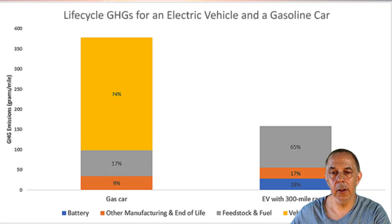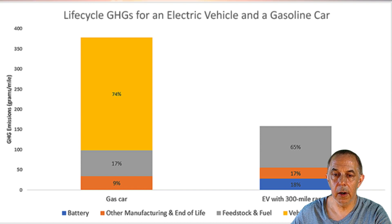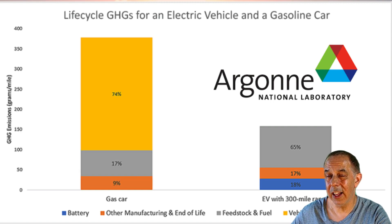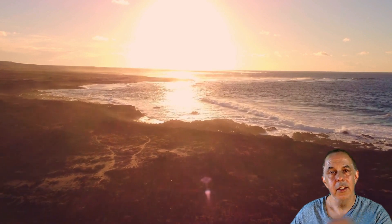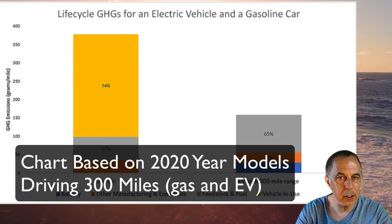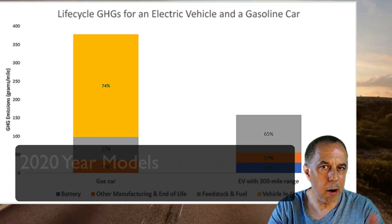We have a chart here called the life cycle of GHGs — greenhouse gases — for an electric vehicle and a gasoline car. This chart came from a company called Argonne, an energy systems and infrastructure analysis company. This chart is based on 2022, a regular car — not a gas guzzler, but not a super efficient car either — because everyone can argue their car gets good gas mileage. So for illustrative purposes, just to give you something to think about: there are some greenhouse gases associated with electric cars. They don't come out of the tailpipe, but in the manufacturing and all that, they exist.